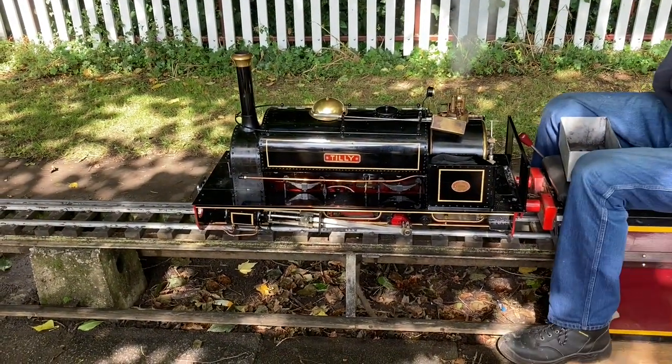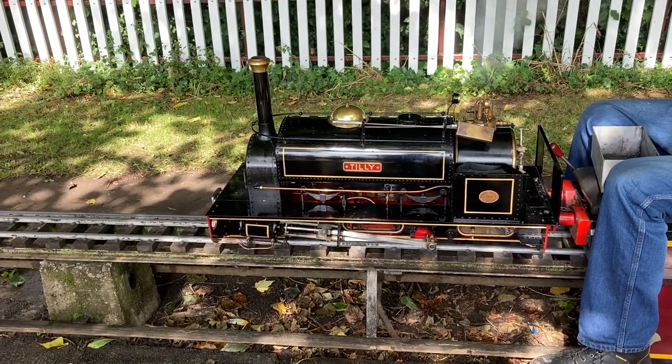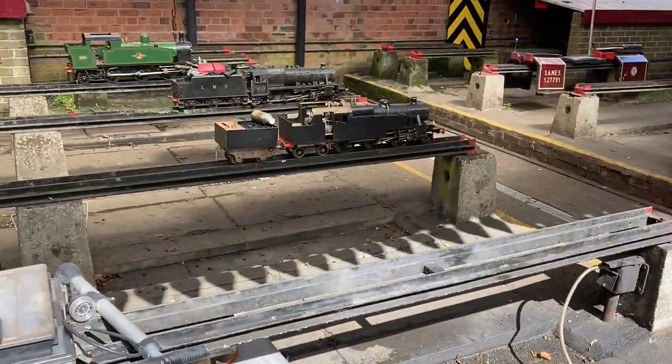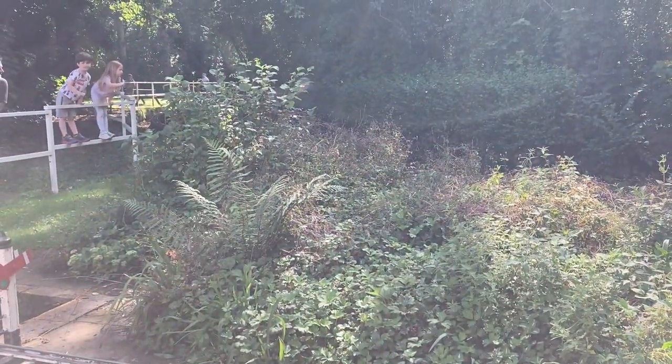The track is 400 yards long and behind us here is our steaming area, where under this canopy we steam up the engines and tinker with them and talk about them. We generally do model engineering things. Shall we take a look at some of your trains — do you call them trains or engines? These are engines or locos.